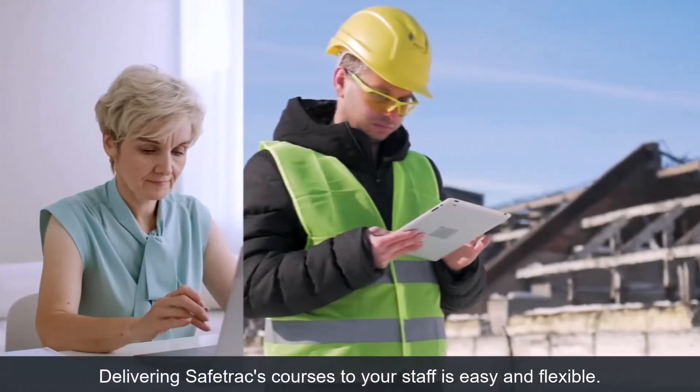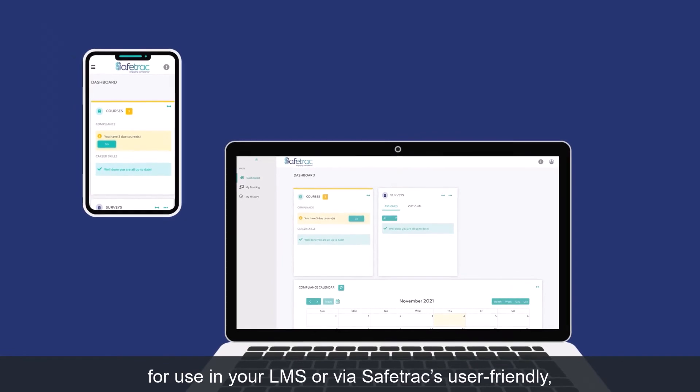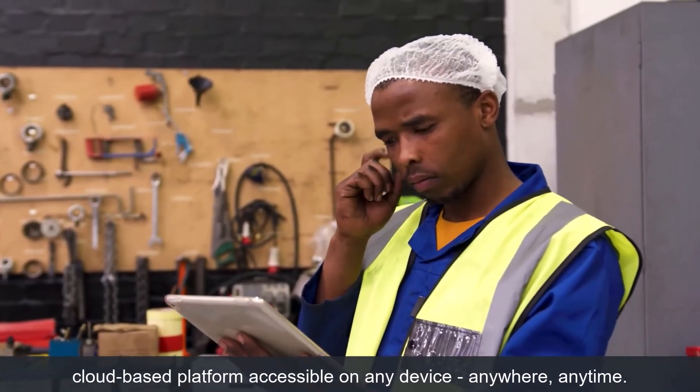Delivering Safetrack's courses to your staff is easy and flexible. This course can be supplied as a SCORM file for use in your LMS or via Safetrack's user-friendly cloud-based platform, accessible on any device, anywhere, anytime.